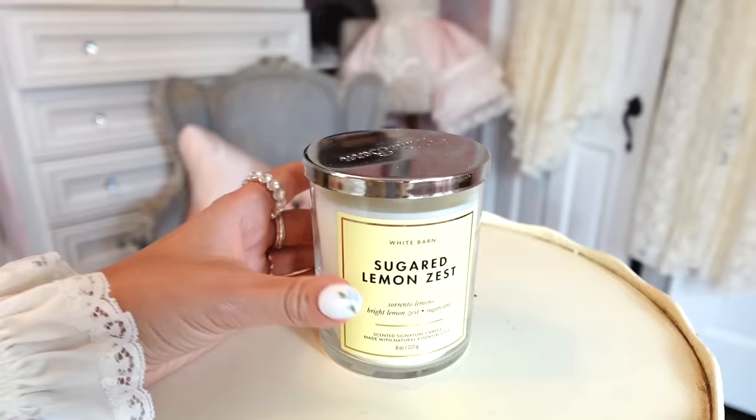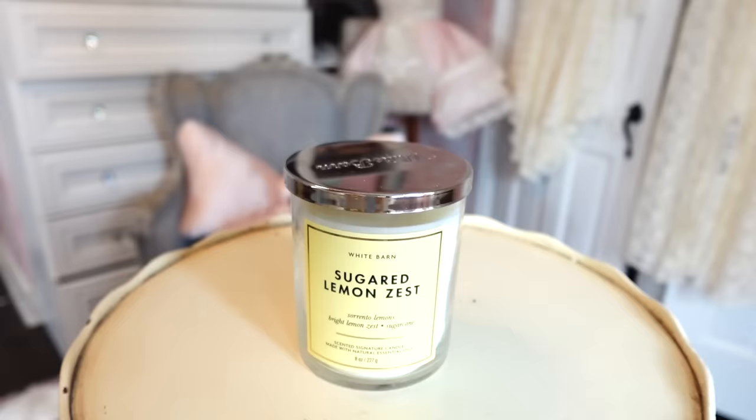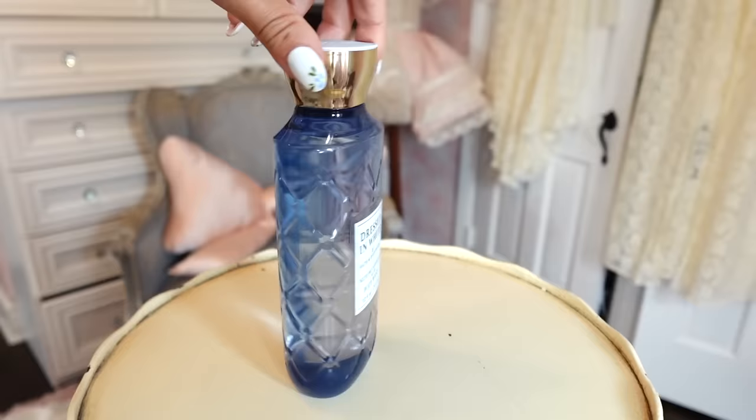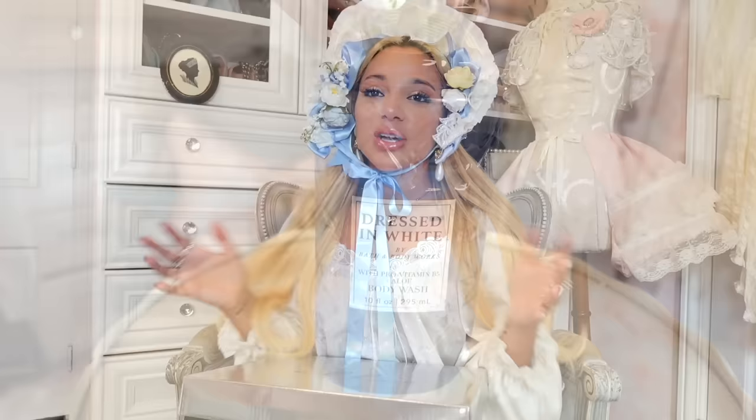I was able to get a free candle with all my purchases, so I picked Sugared Lemon Zest — it smells like my lemon pie Philosophy body wash that I have in LA, so I can get that scent on this coast now too. It's like a perfect kitchen candle. Then I had to get the 'Dressed in White' body wash — it smells so cozy. If you guys love cozy baths, this is perfect. The packaging is so cute too — you see that tufted engraving? It looks like a tufted headboard.